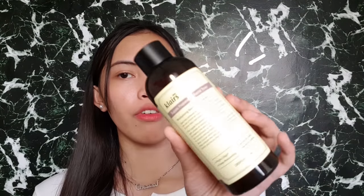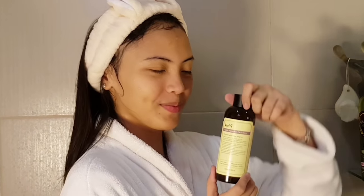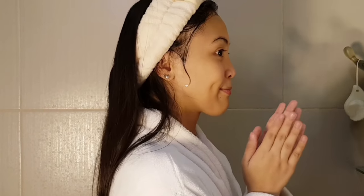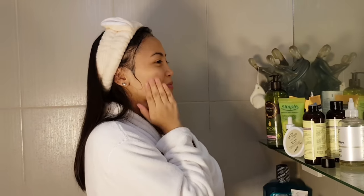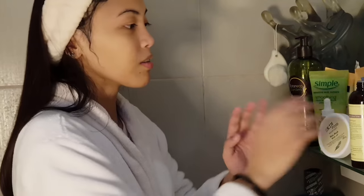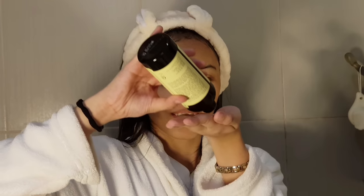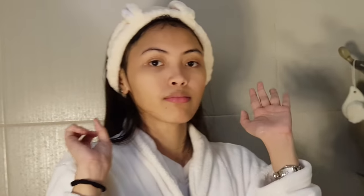If I'm not masking that day, I go straight ahead and tone my face using the Klairs Supple Preparation Facial Toner. I bought it online and I'm already on my second bottle. It really helps with my dry skin. I use it 7 times — that's called the 7-skin method in Korean skincare. I've watched a lot of skincare videos and this method is commonly used. I can say it's really effective: it lessens the flakiness on my skin and keeps my skin glowing and hydrated all day.